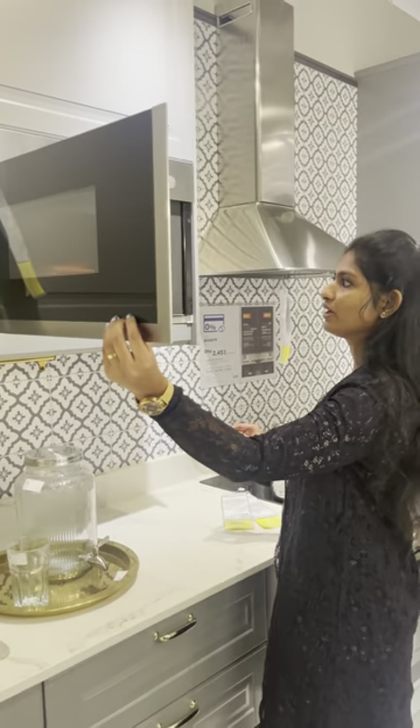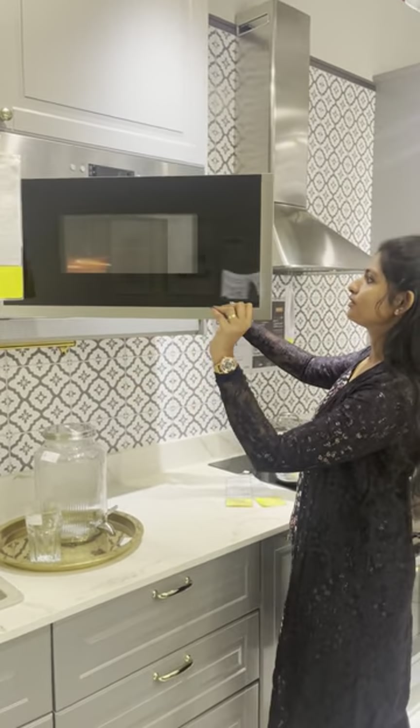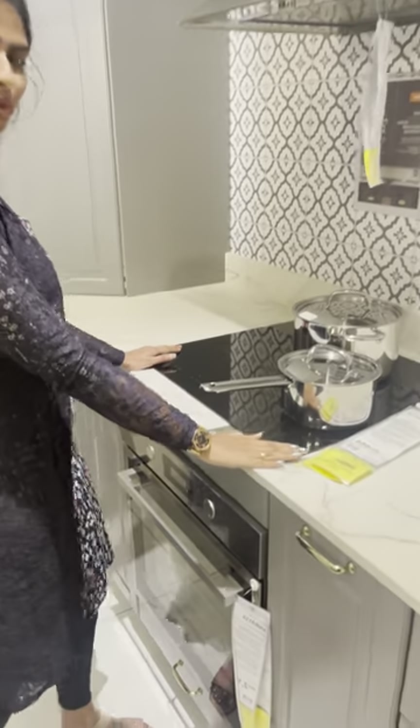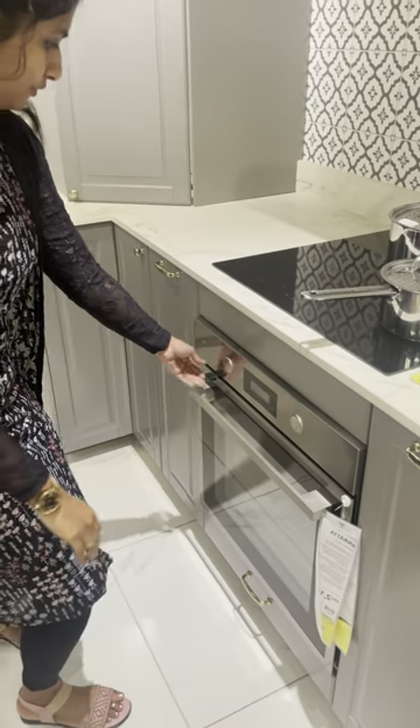This is a top oven — it's inbuilt. This is a chimney. This is an inbuilt cooking range. This is a full cooking range.